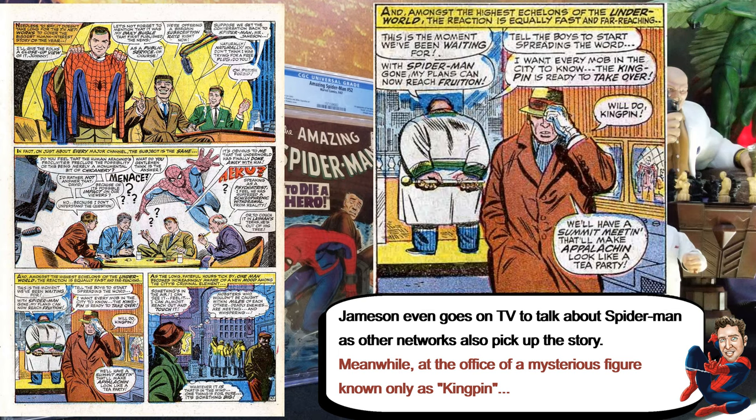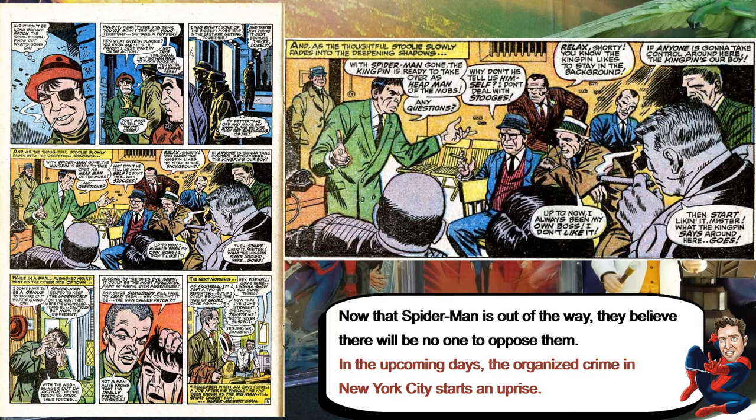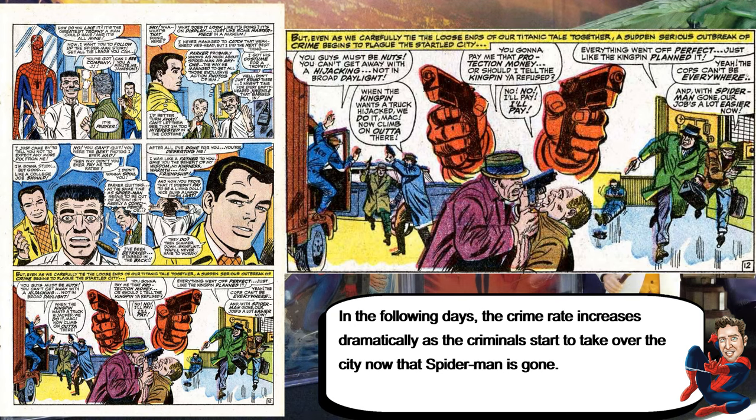But part of the story too is that it becomes more about Kingpin and the Mafia getting together. Now people start hearing that Spider-Man is gone and decide to start their crime spree. The crime starts going up in the city. Kingpin comes up with his master plan to gather all the leaders, and on this issue you'll see his face for the first time — the first couple of times you see him from behind, but then you see his face.